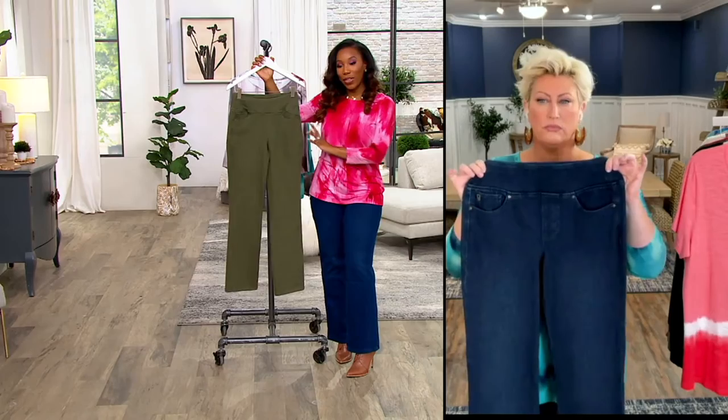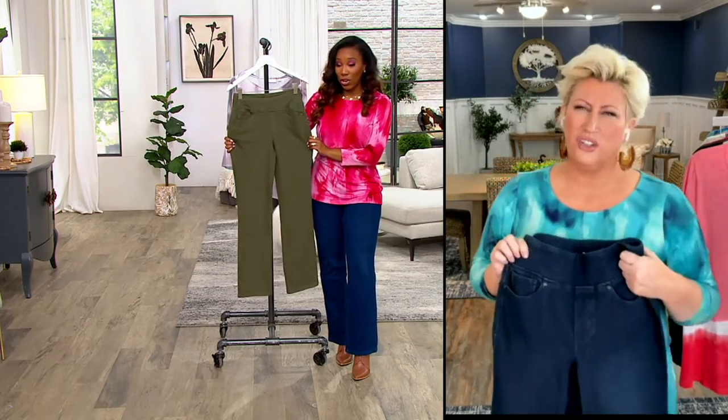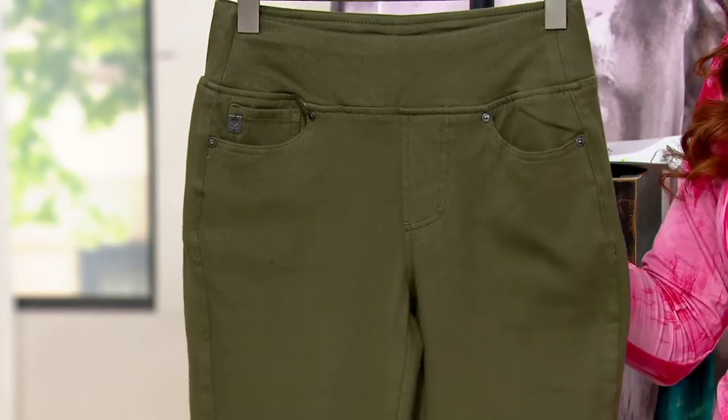This is Loden, newer for this season. I'm loving this green. It's a good color, it's been very popular. I want to give you a look at all of your colors and then we're going to dive into the details.